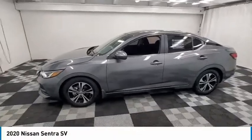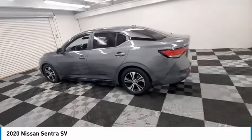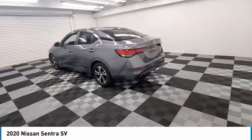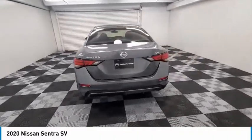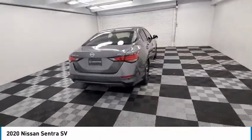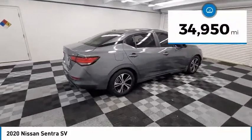Make a great choice today with the 2020 Sentra. With its spacious and versatile interior and stellar fuel efficiency, the Nissan Sentra is the obvious choice for anyone who wants to enjoy a stylish and comfortable ride. This vehicle has less than 35,000 miles.